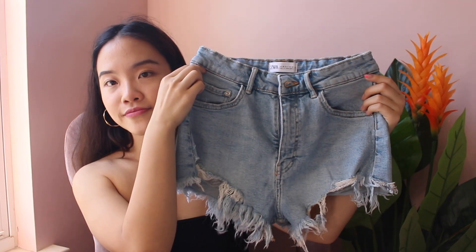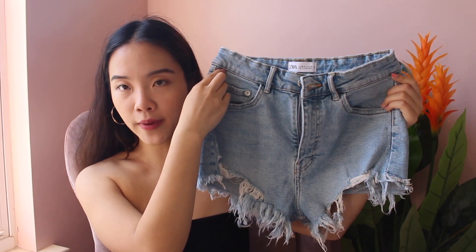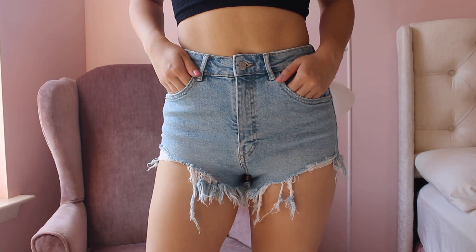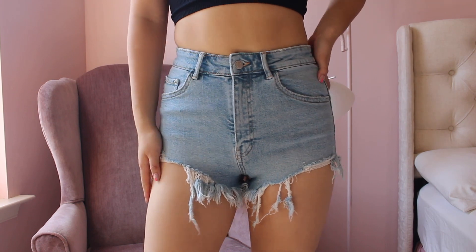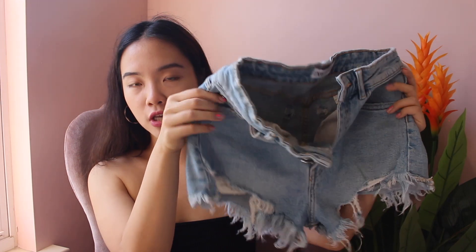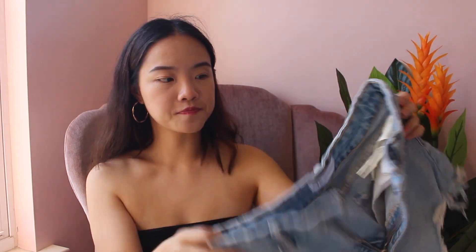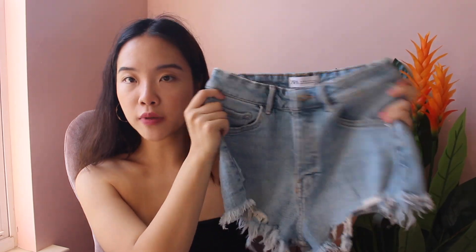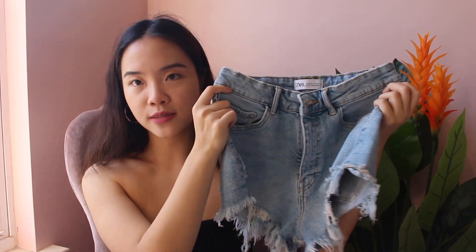The last item is another pair of shorts — a lighter wash and more ripped than the other pair. The hem cut at the bottom goes slanted diagonally inward. I was afraid it'd look weird at first, but they're actually really flattering. These are more of a true pale blue. I can totally see myself wearing these throughout the summer — and that's everything I bought from Zara! Thanks for watching and I'll see you guys in the next video.